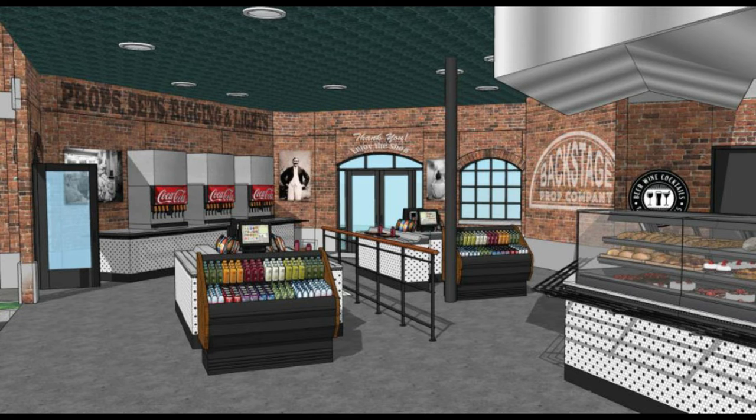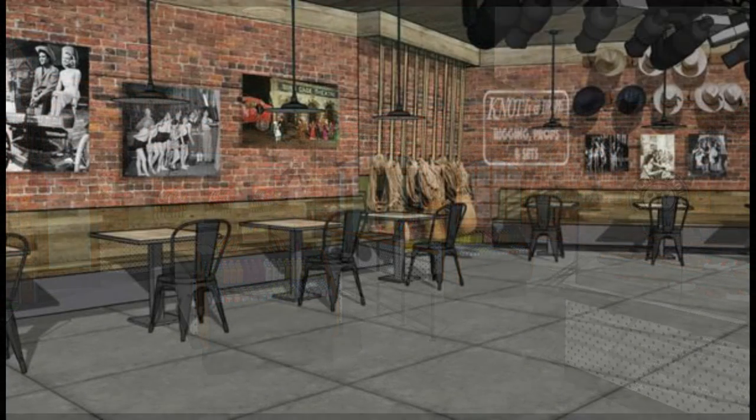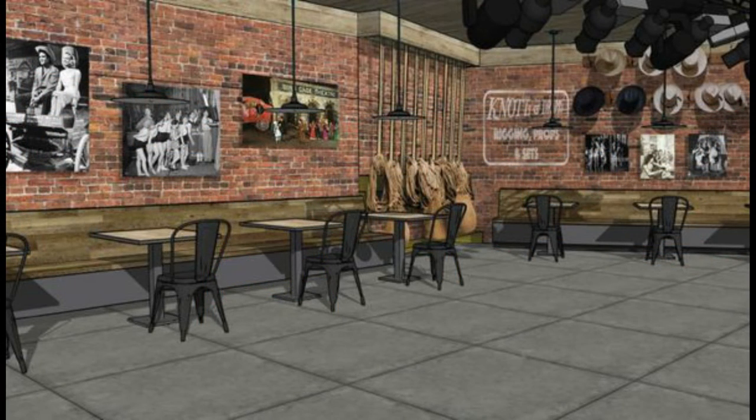They're also refurbishing those construction walls by the Walter Knott Theater, so there might be a little refurbishment happening over there. Here's another segment of some seating areas indoors, with some old 1920s pictures, cowboy hats, saddles, and some cool theming in there. It looks like even some stage lighting up on top over there — very interesting.